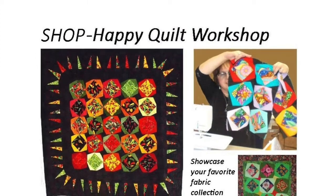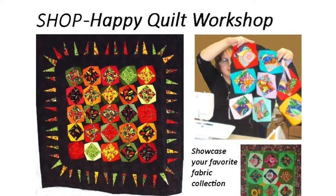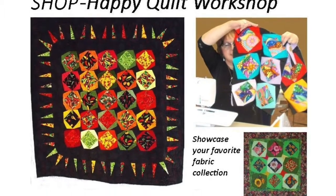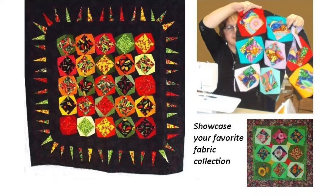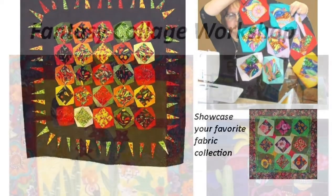Shop Happy Quilting Workshop. Do you collect special fabrics? Flowers, birds, Japanese prints, or something else? As you can see from my chili peppers quilt here, I collect food-patterned fabrics. This project is the perfect way to showcase your special collection and to justify your fabric shopping habit.